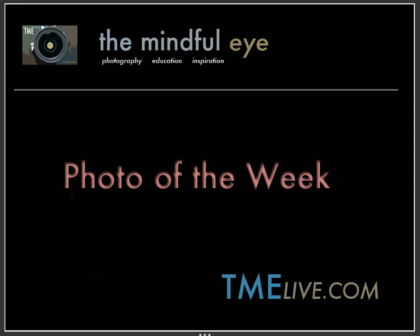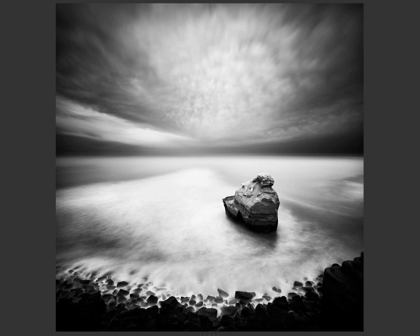Hi everybody, this is Craig Sander for The Mindful Eye and the Photo of the Week on the Daily Critique. This week's Photo of the Week was created by Mark, who's an intermediate photographer from California.